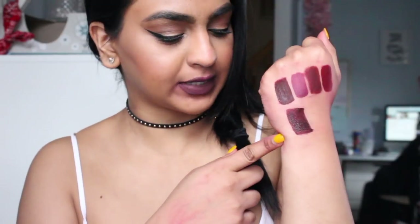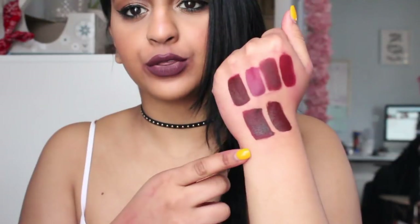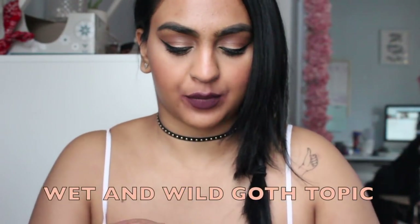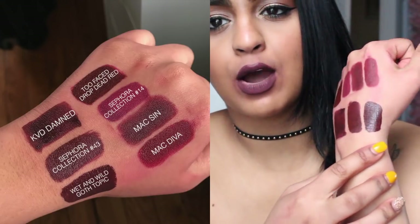Sephora Collection number 43 is next. Very, very dark. I love these dark colors — these dark colors are my life. All three of these are very similar — I think this one pulls a little bit more on that warm red side, and the Damned goes more purple. The next one I love is from Wet n Wild and this is called Goth Topic. This one pulls a little bit more on that purple side as well. I really like the applicator and how creamy this one is — it actually has a little bit more of a hint of brown, like a brown-red kind of color.